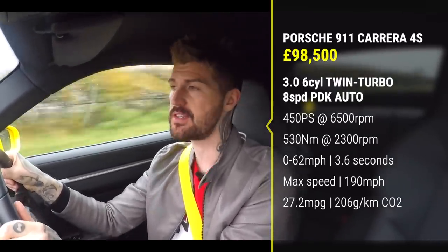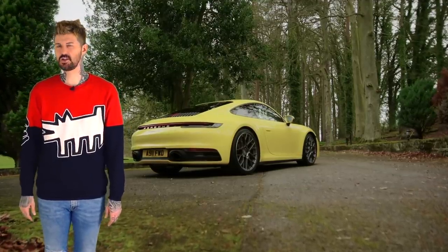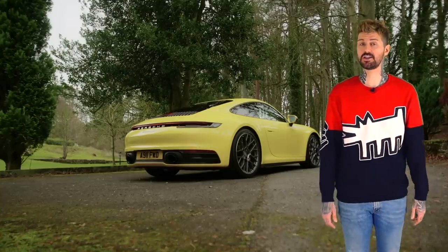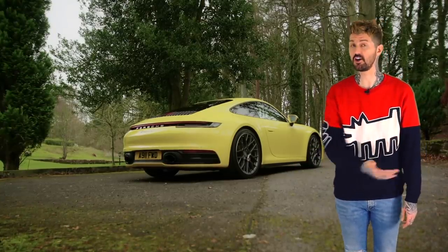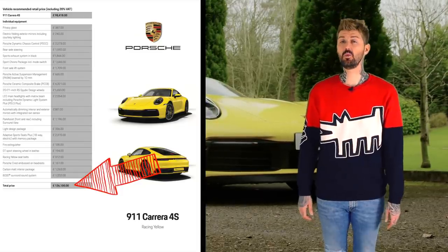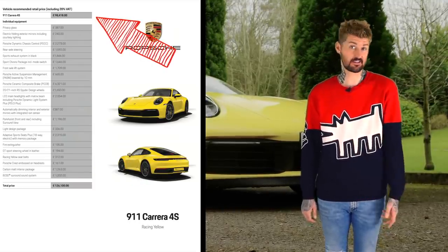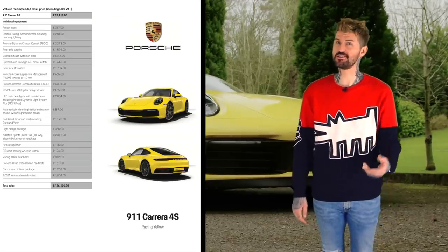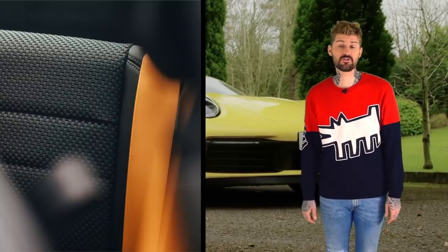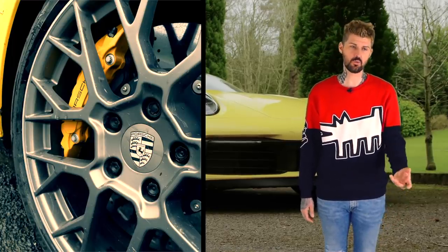To all intents and purposes, £100,000 worth of 911 — which is the first thing about the new 911 that does stick in your throat a little bit. Does this feel like six figures worth of car? The very car that I'm driving now, the same car whose pictures accompany pretty much every review of this car on the internet, complete with the world's most embarrassing number plate, costs £126,000. £28,000 of that is options. You don't have to do that, of course — that's the nature of options. They're optional. You don't have to spend £300 making the seatbelts yellow, or £400 making the glass a bit darker, or £6,000 on ceramic composite brakes. It does come with brakes as standard.